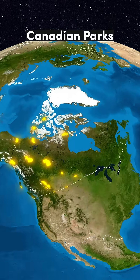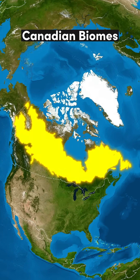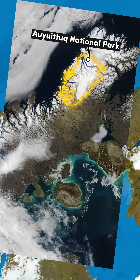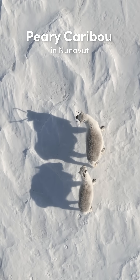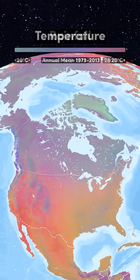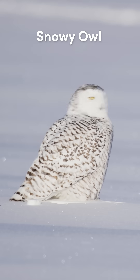Canada is home to almost 50 national parks and reserves, covering all five of the country's biomes. Tundra is the second largest of these biomes and covers the northernmost extent of the country. Despite being Canada's most inhospitable region, with by far the lowest temperatures and the lowest levels of precipitation, the tundra is home to some of the country's most beloved animals.